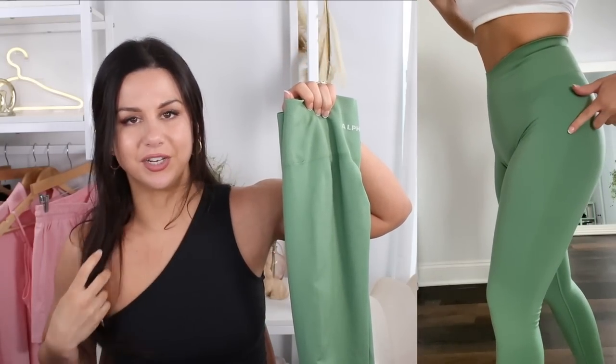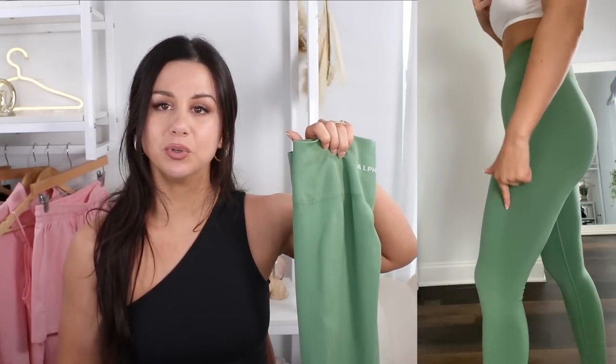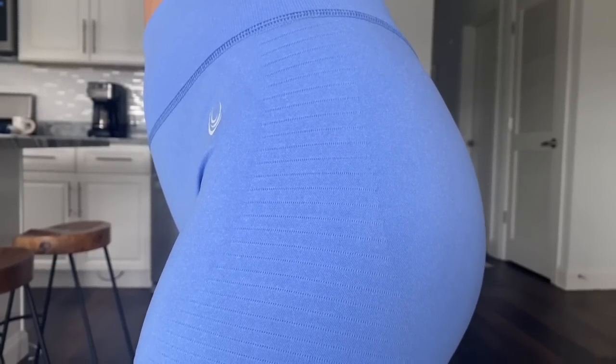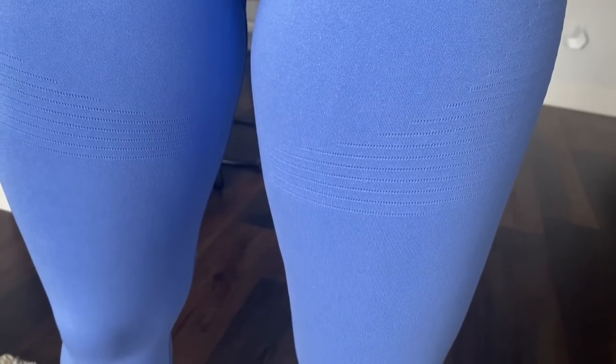First off let's do the eyeball test — meaning what do you notice first? As you can see, they're both solid colors. The most action you're gonna see on the Amplify, other than the scrunch, is a very subtle contour that is almost undetectable — especially in this color. It blends right into the legging; that side panel is about it. Whereas with the V-Seam, there's no contour mesh but instead they added moto ribbing that goes down the sides, wraps around the glutes and the front of your leg. You will feel a little bit of pressure there — it does hold you in in certain places.